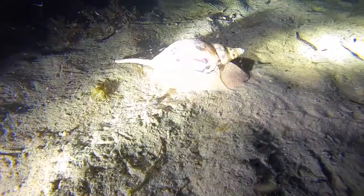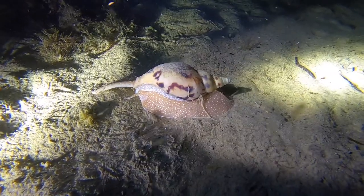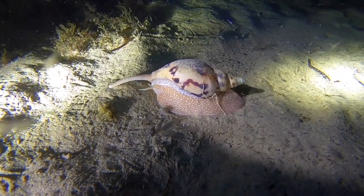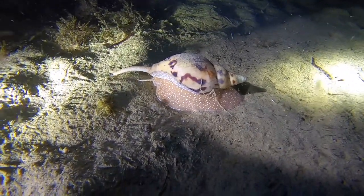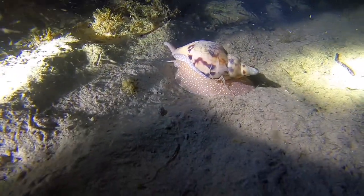Later again, this one's moving around looking for other molluscs to feed on. I understand they take their catch back under the sand to consume. Quite exciting watching these shells moving across the ocean floor at around midnight.